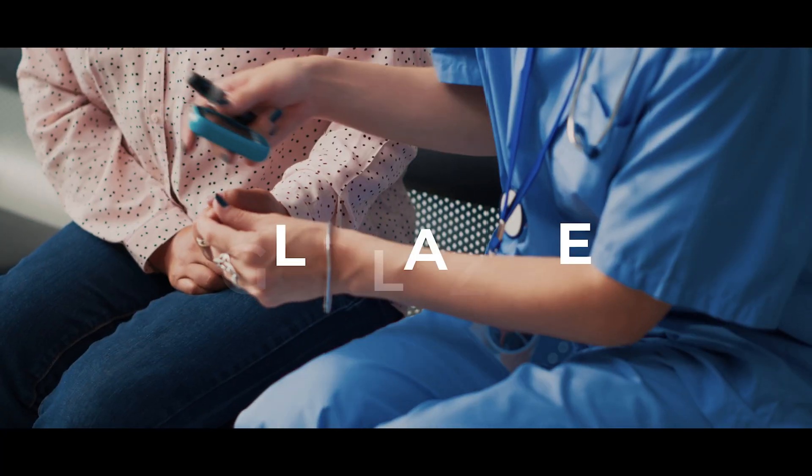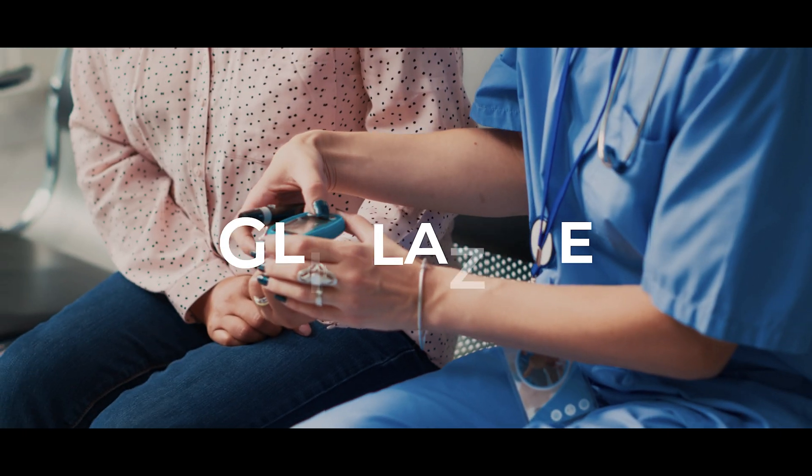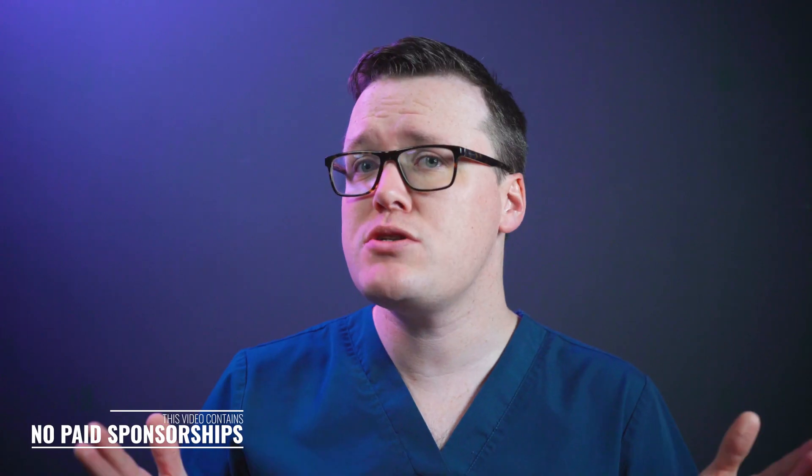Gliclazide is a medication commonly prescribed to manage type 2 diabetes. This video will explain how it works and how you should take it. As you may already know, type 2 diabetes is a condition where your body doesn't produce enough insulin or has reduced insulin sensitivity, resulting in the high blood sugars we see in diabetic patients.